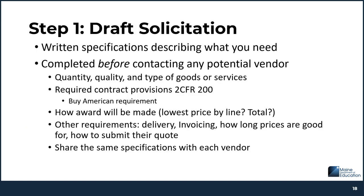The first step in the small purchase process is to draft the solicitation document. This needs to be done before you contact any potential vendor, because you need to make sure you're giving the exact same information to each potential vendor. The solicitation document must include written specifications describing in detail what you're looking for and the quantity. It needs to include a statement on how the award will be made — such as to the lowest price vendor based on bottom line, line item, or as a group. You'll also need to provide any required contract provisions in 2 CFR 200, as well as the Buy American requirement when making food purchases.